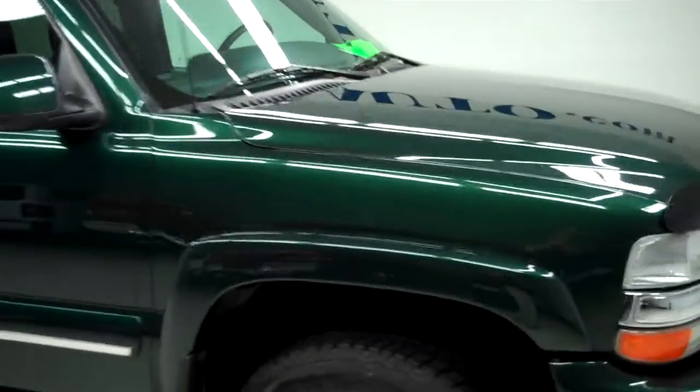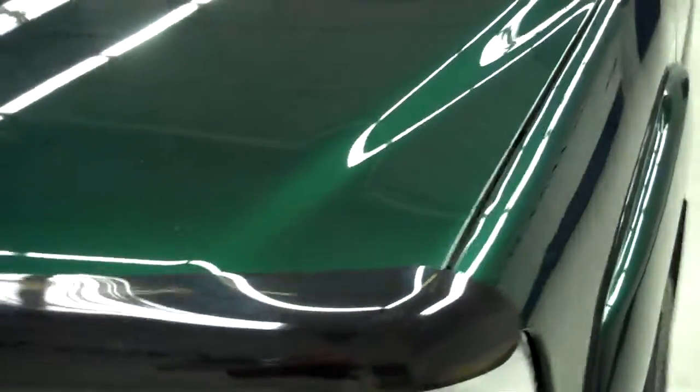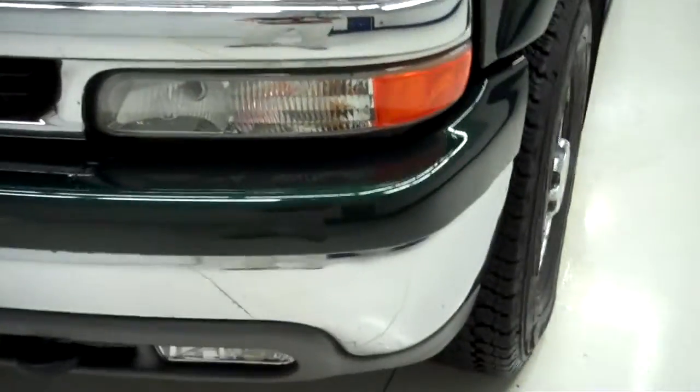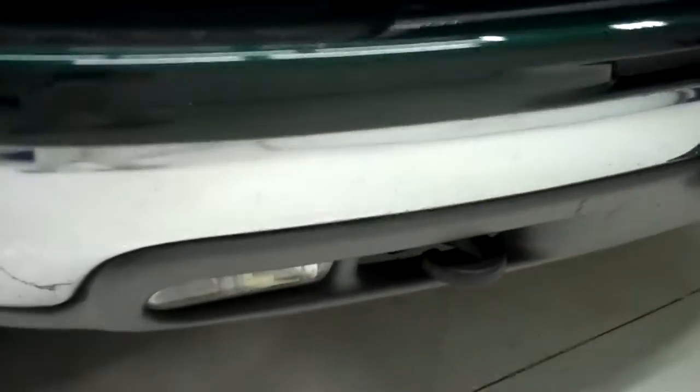This is stock number J4305Z, a 2001 Chevy Suburban 2500. This truck has a 6.0 liter V8 engine. From this video, you'll be able to tell that for the year and miles on this Suburban, it's in very good condition.